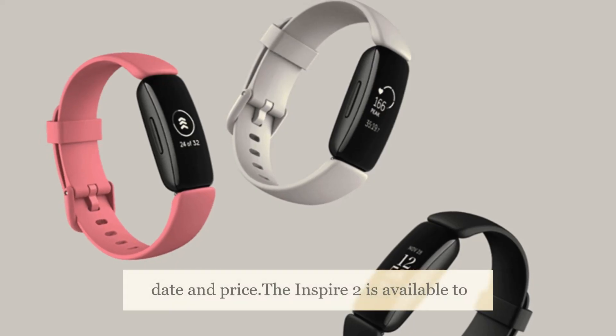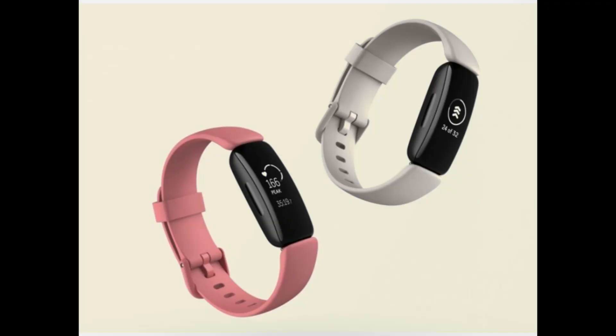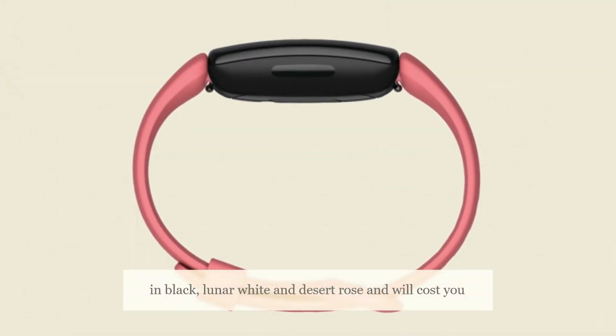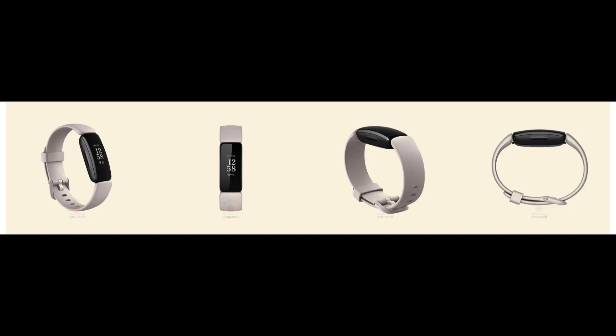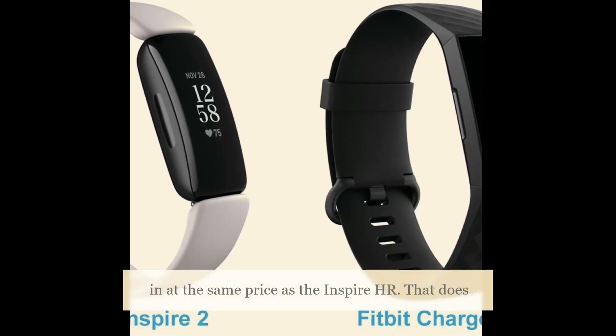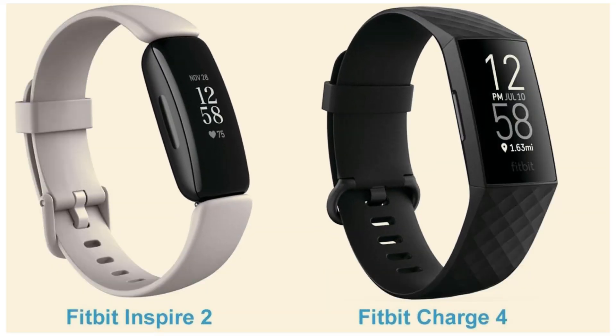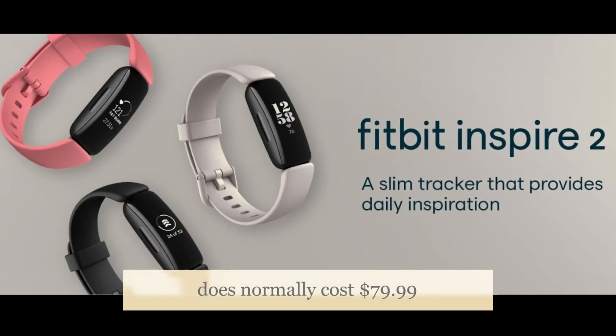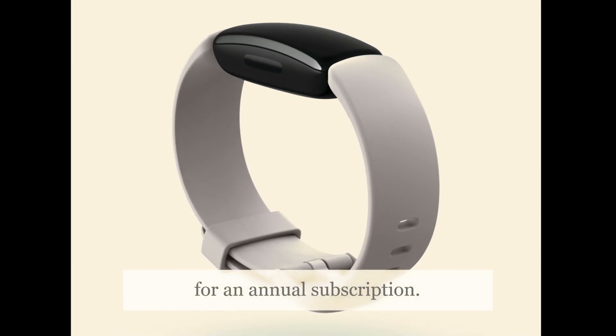The Inspire 2 is available to pre-order now ahead of a late September launch. It will come in Black, Lunar White, and Desert Rose, and will cost $99.95 — the same price as the Inspire HR. It does come with a free one-year membership to Fitbit Premium, which normally costs $79.99 for an annual subscription.